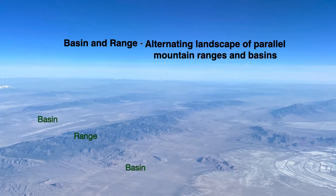Let's talk a little bit about the basin and range. Here we can see basin and range topography with its landscape of alternating parallel mountain ranges and basins. On our trip, we will travel south and west across the basin and range province to its eastern border in California.